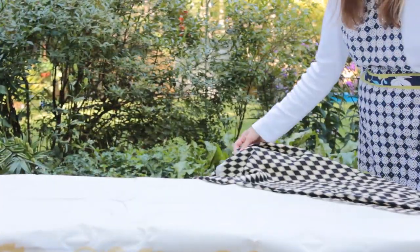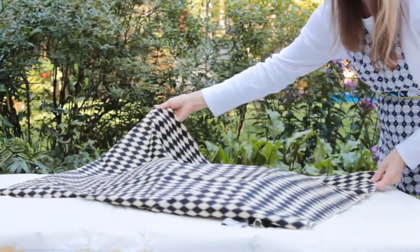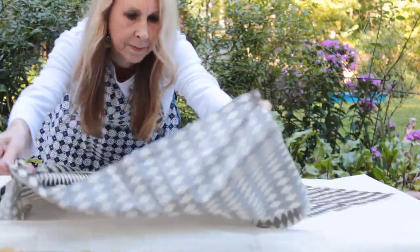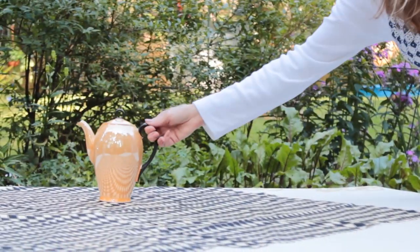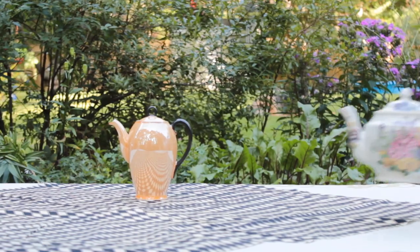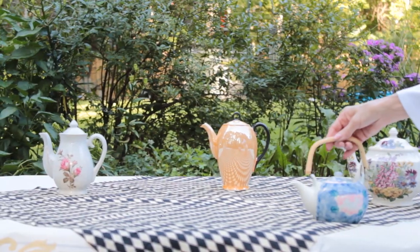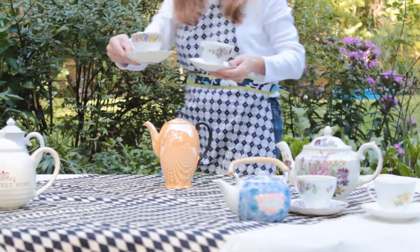My tablescape begins outdoors on a beautiful afternoon. I started with a plain white tablecloth, then found this beautiful piece of fabric that reminded me of the Mad Hatter, so I placed it on top at an angle. I then began adding my teapots one by one — this was so fun, as most of them are vintage from my mother and my grandmother.